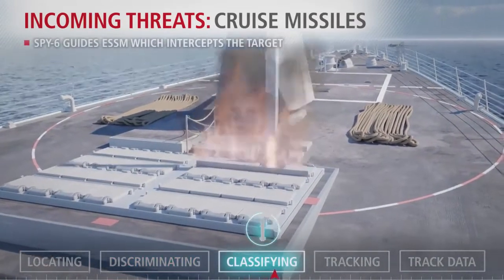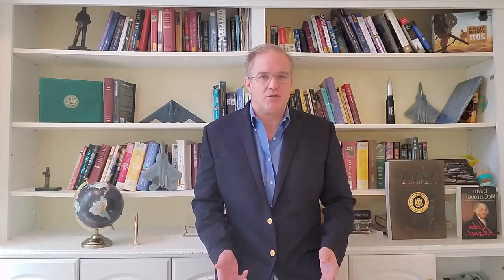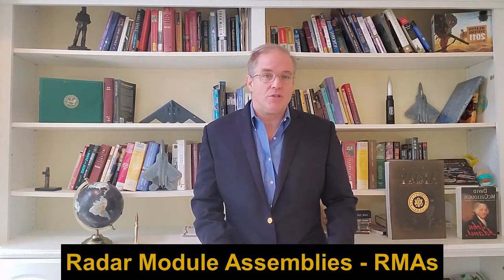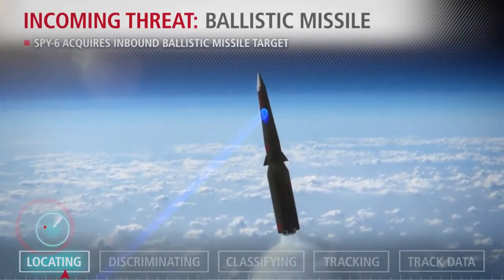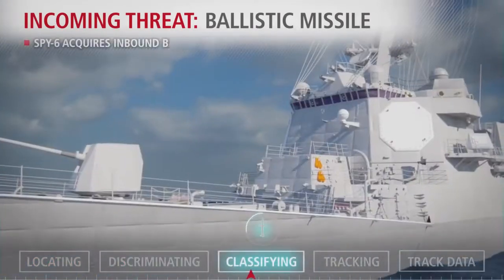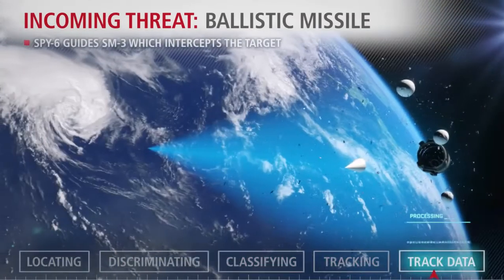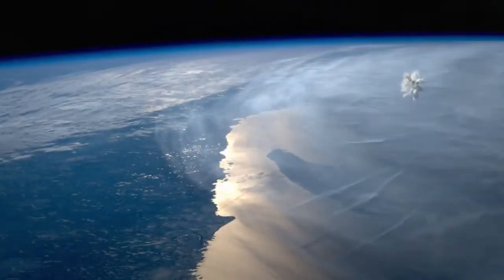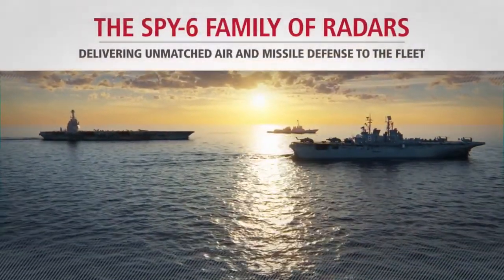Part of how this is managed is through scalable and open architecture — building a set of common standards and technical infrastructure to integrate new weapons as they emerge. The system uses radar module assemblies, which are two-foot by two-foot by two-foot building blocks that can be combined to create a collectively powerful radar system. The number of RMAs is tailored to the specific mission: Flight 3 destroyers will have as many as 37, Flight 2As are getting 24, and the EASR radars for carriers, frigates, and amphibs receive a lower amount tailored to their mission.